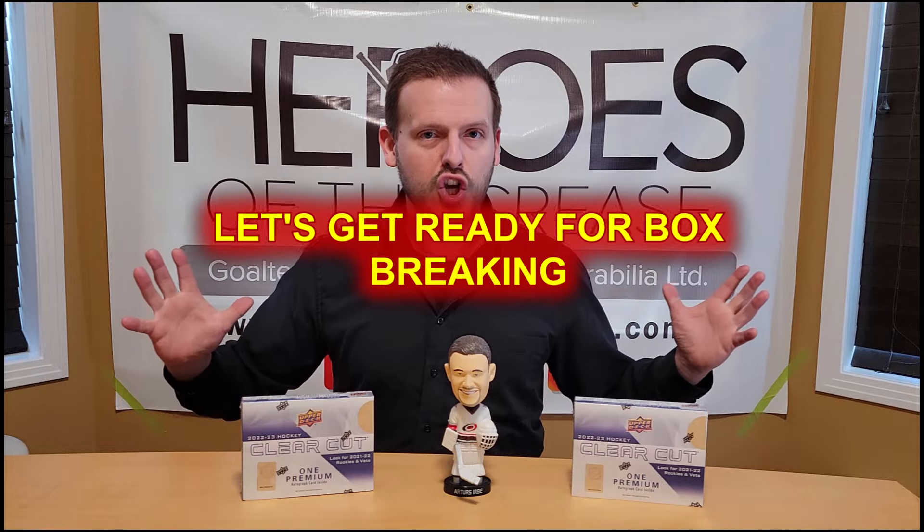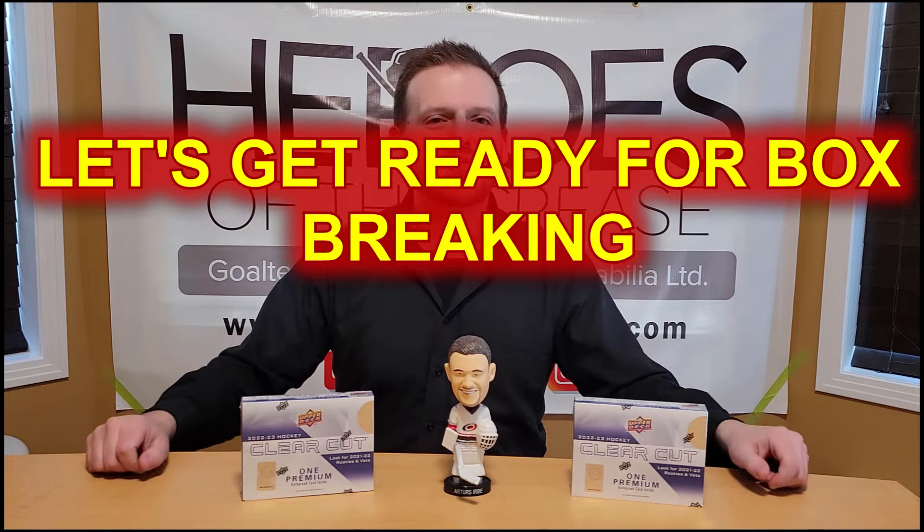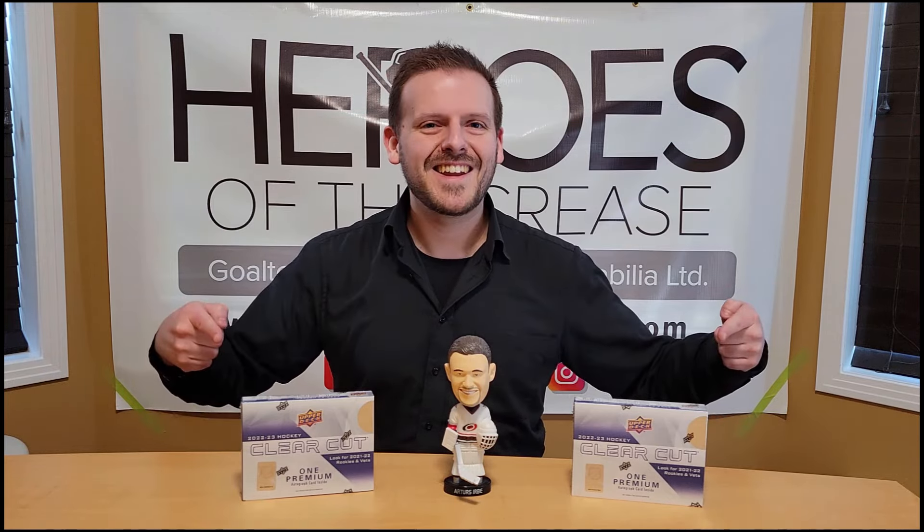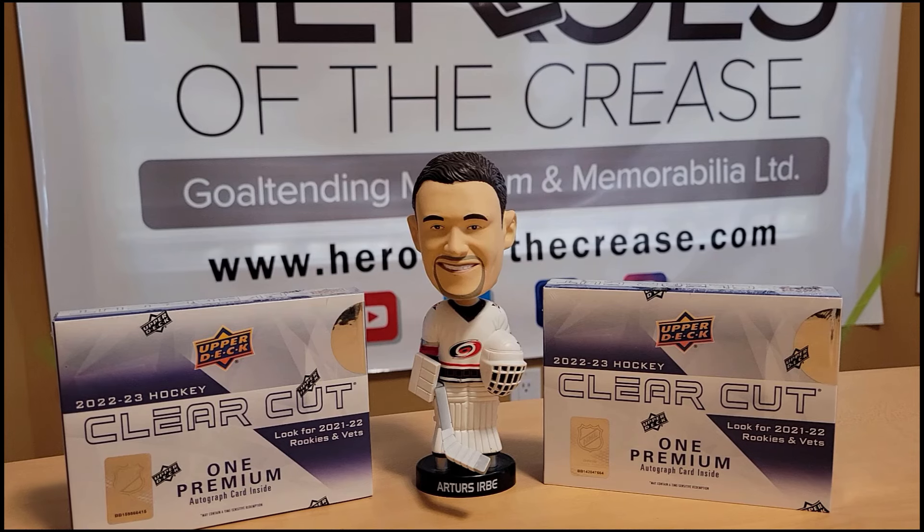But you know what I'm about to say right now, my friends, and I want you to say it with me. Let's get ready for box breaking! Alright, my friends, let's see what two packs of Clear Cut will give to us today. Highly speculative, a big gamble — will it pay off or will it be a dud? Who knows? We're going to find out in a few minutes here.